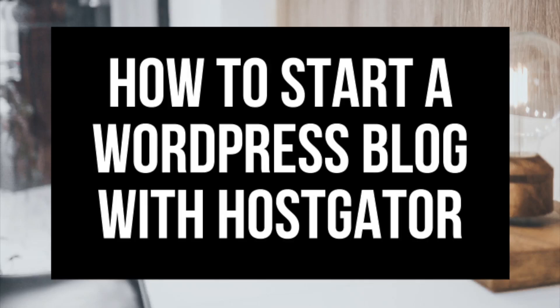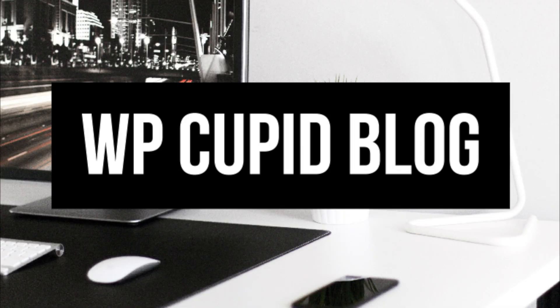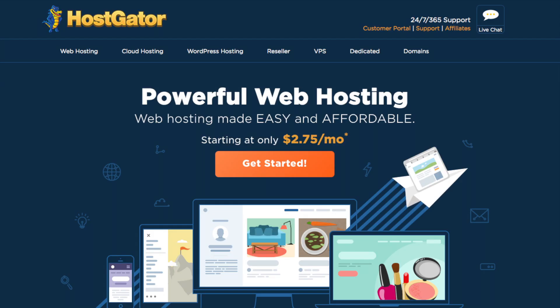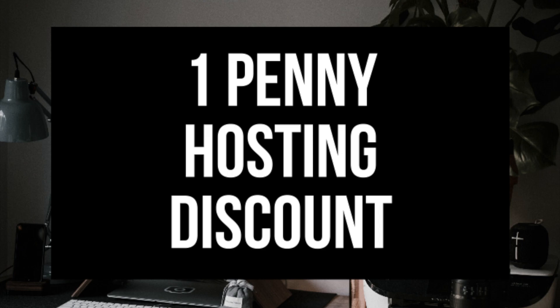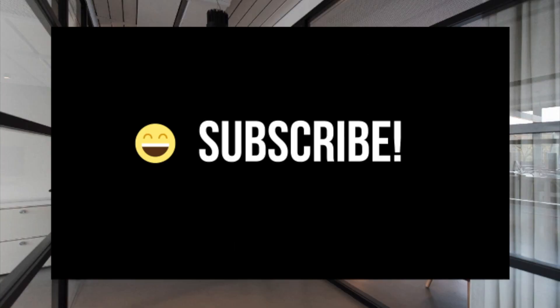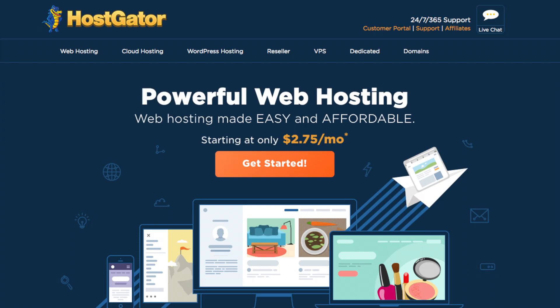Hey guys, Brian with WP Cupid Blog. Today I'm going to be showing you how to start a WordPress blog with Hostgator step by step. I'll be providing you with a one penny hosting discount or a 60% off hosting promo code shortly. Make sure you subscribe to our channel as we are always posting new WordPress tutorial videos. In this video I'm going to be going over four different steps to get your WordPress blog started with Hostgator.